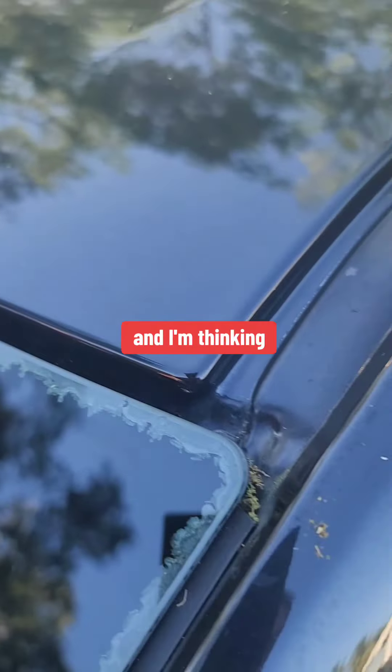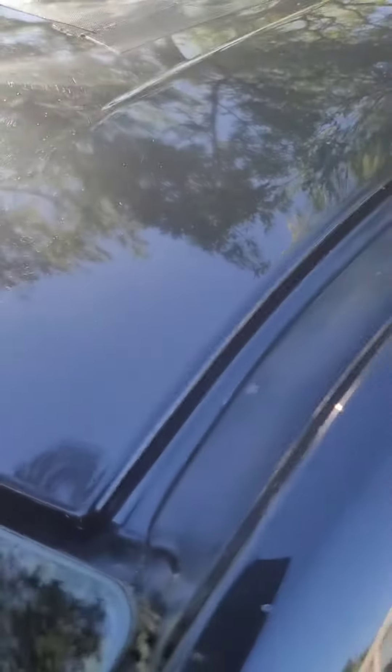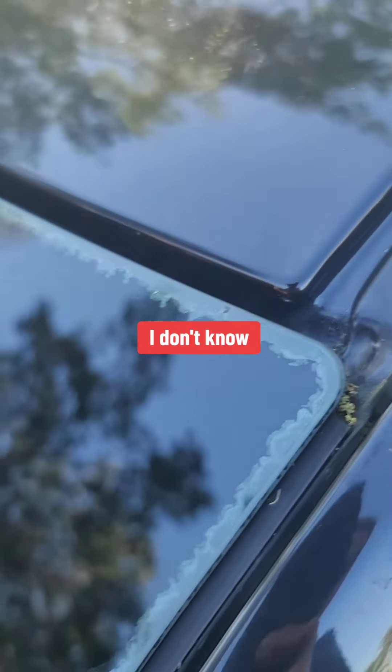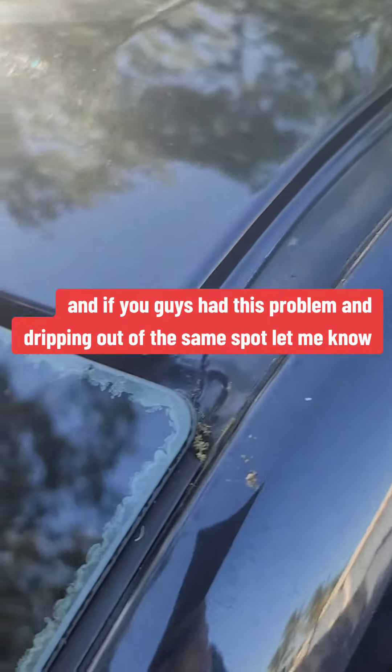Now I'm thinking it's this windshield — it's got this big seam, this big gap, you know. I'm starting to think that water is building up in there somewhere. Anyway, if any of you guys have had this problem and dripping out of the same spot, let me know.